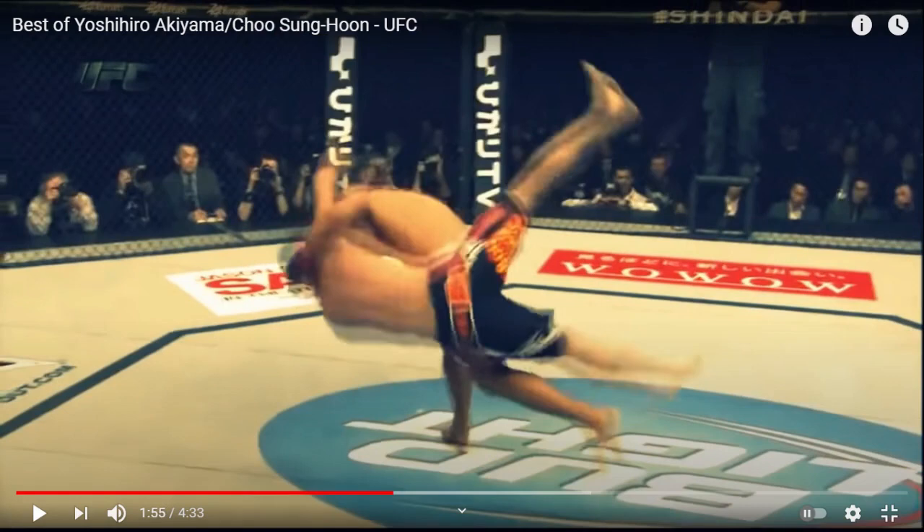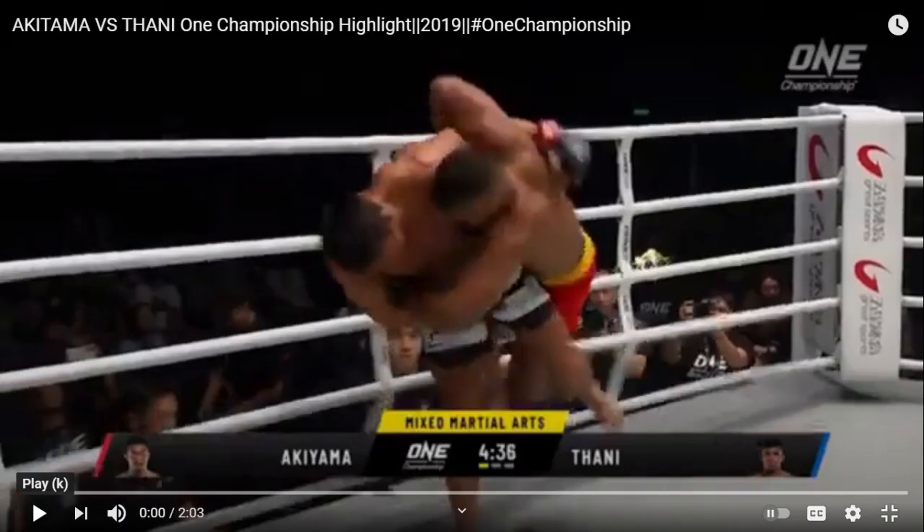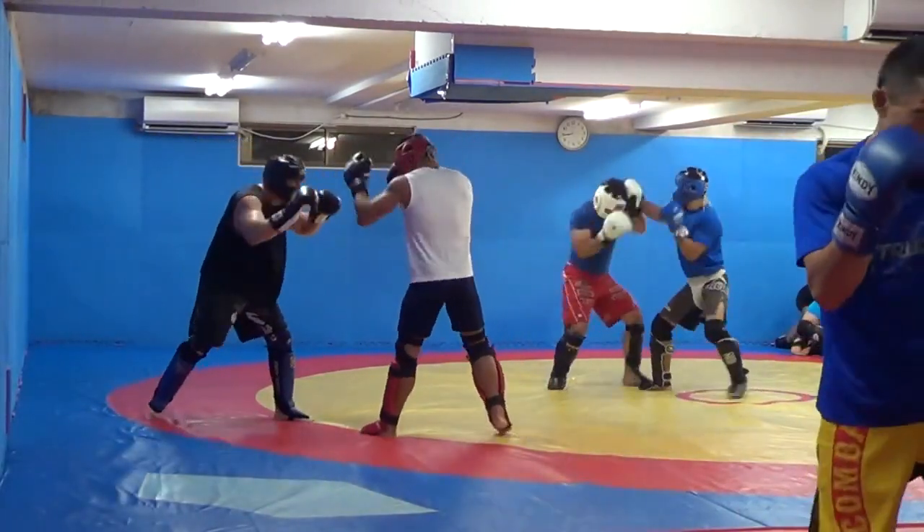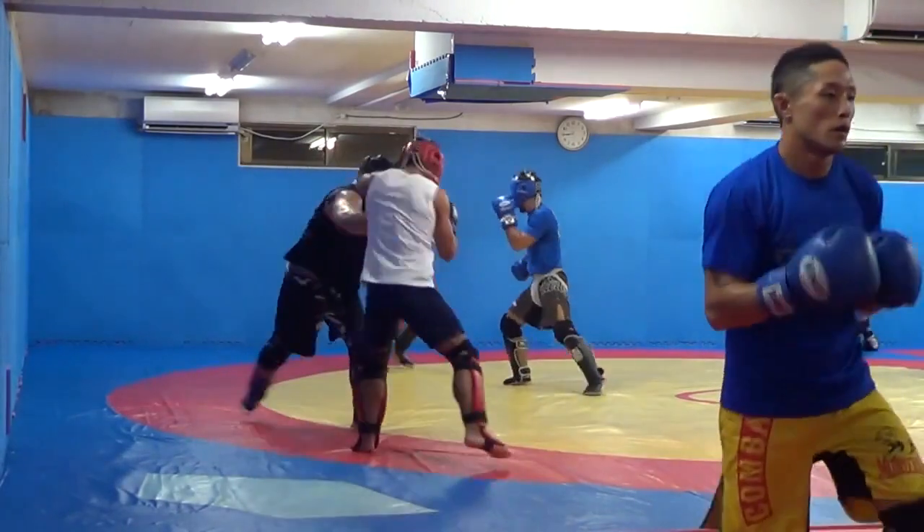He was preparing for Kyle Nook, who fell out and was replaced by Amir Sadala. So this is really me testing myself against a top guy at the time while I was 37.